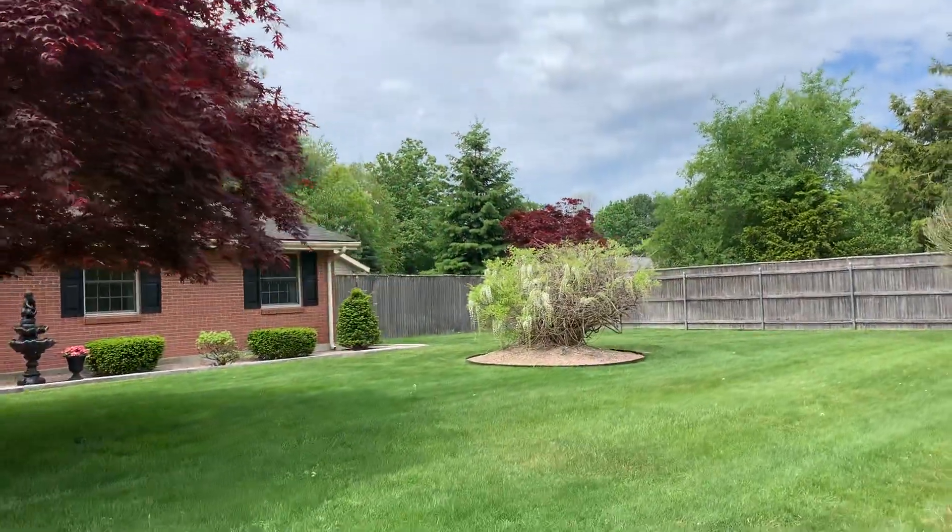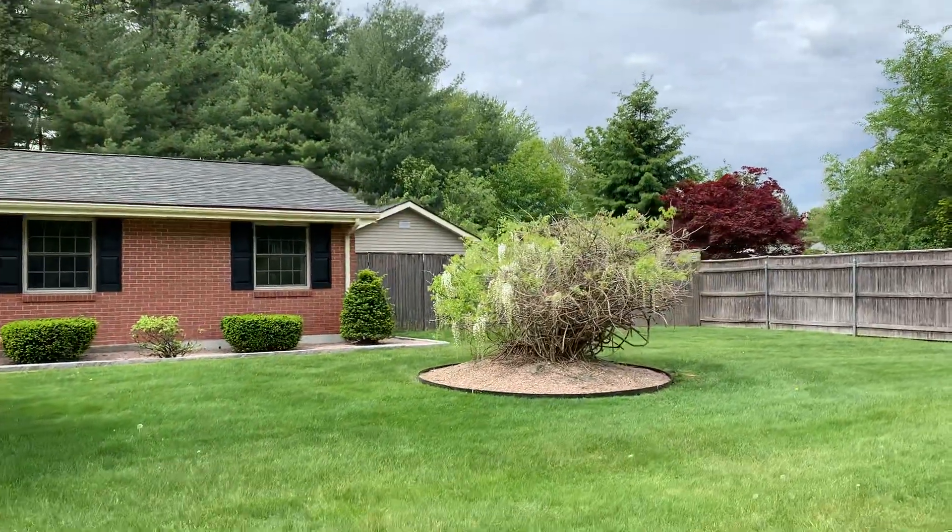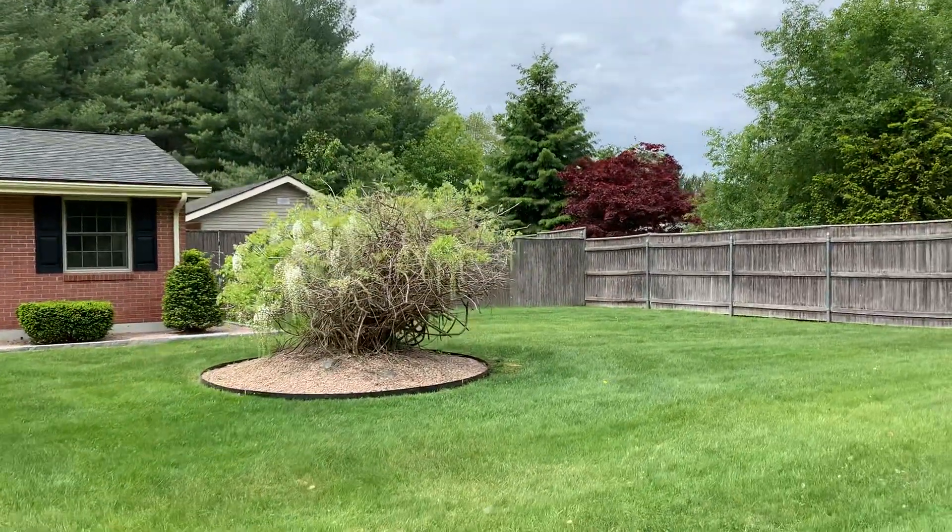This is a three-bed, one-and-a-half bath brick ranch on a 26,000 plus square foot lot.